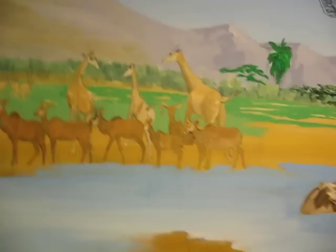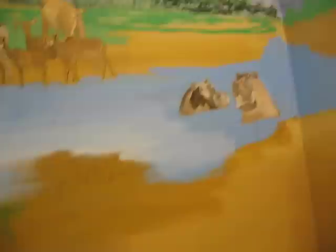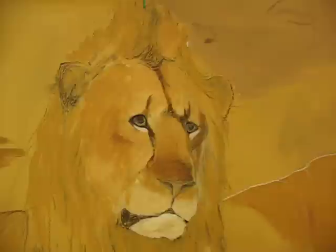The rift. Some hipopotamuses. Lions. Still being worked on.